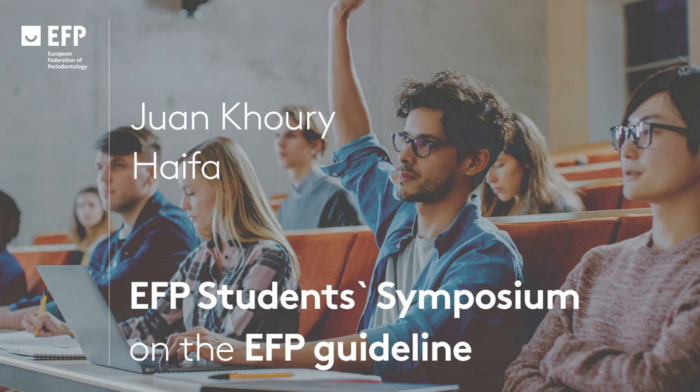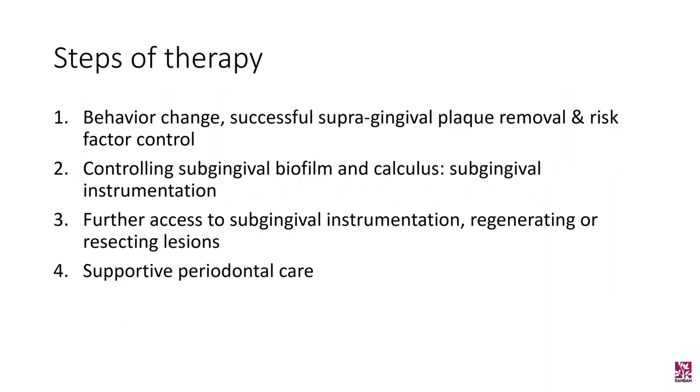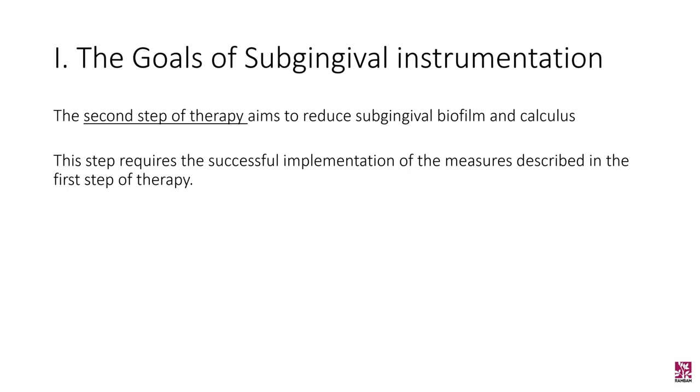Hello, good morning. My name is Dr. Joanne Khoury. I'm a first-year resident in the Department of Periodontology in Rambam, Haifa. I was assigned to present the second step of therapy, which is controlling subgingival biofilm and calculus. In the introduction, I will address some terminology and the goals of subgingival instrumentation.